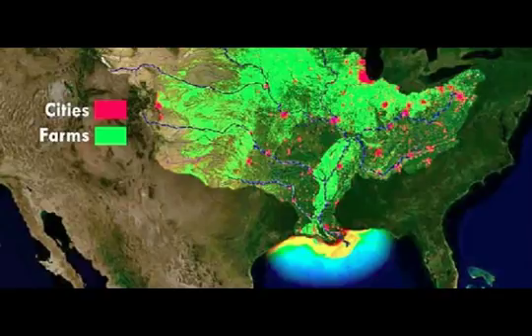USGS operates more than 3,000 real-time stream gauges, 50 real-time nitrate sensors, and 35 long-term monitoring sites throughout the Mississippi-Atchafalaya watershed, which drains all rivers and streams in parts of all 31 states and two Canadian provinces into the Gulf of Mexico.